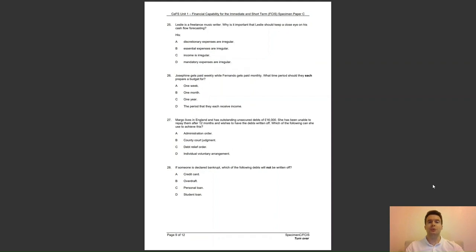Question 25: Leslie is a freelance music writer. Why is it important that Leslie should keep a close eye on his cash flow forecasting? Is it because his — A, discretionary expenses are irregular; B, essential expenses are irregular; C, income is irregular; or D, mandatory expenses are irregular? The answer to question 25 is C — as Leslie is freelance, his income is irregular.